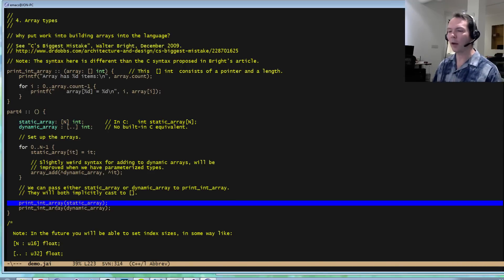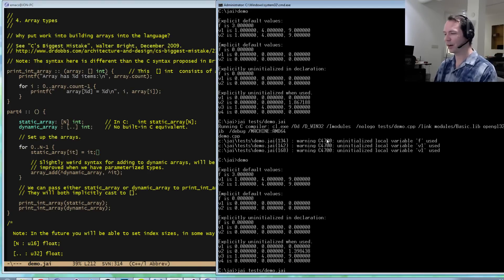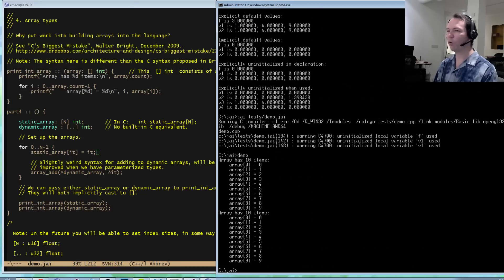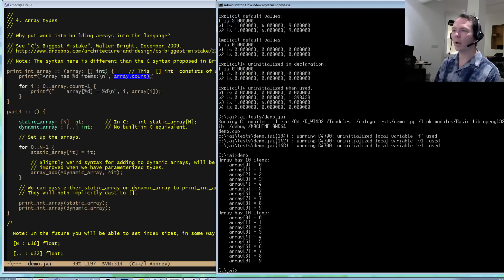These two types of arrays are different — a static array doesn't have a count stored anywhere; the number of elements is known only by the compiler at compile time. A dynamic array has that length stored in memory, as well as a maximum length and a pointer to elements stored on the heap. But we can pass either of them to a print_in_array function, and they get implicitly converted to a pointer-to-data plus integer length. You never have to explicitly grab a pointer and lose the length information. So let's run that — and the arrays appear identical to this function even though they're coming from different places.